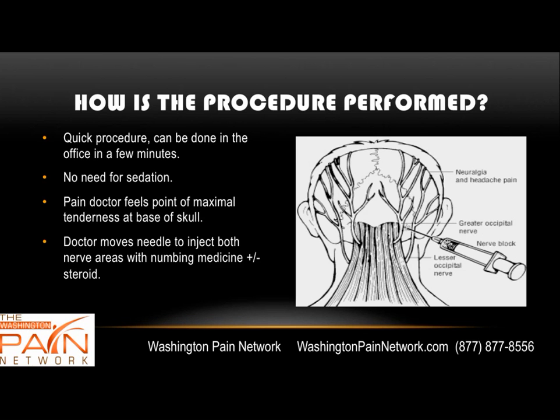The procedure is quick — it can be done in the office in just a few minutes. You don't need fluoroscopy or sedation. The pain doctor will feel the most painful point at the base and that's where the needle is placed. You have the greater occipital nerve and the lesser occipital nerve. The doctor will numb the skin, insert the needle, and inject numbing medicine plus or minus some steroid — either at one area or incorporating both the greater and lesser nerve.